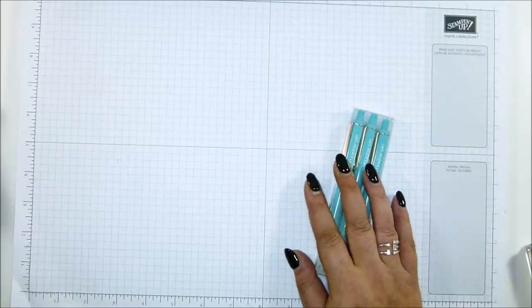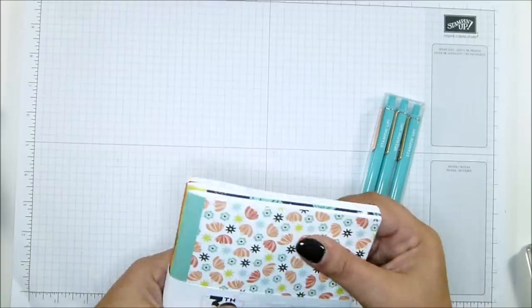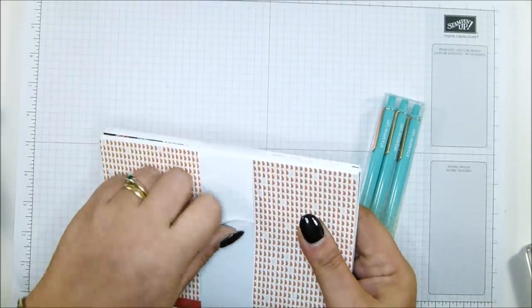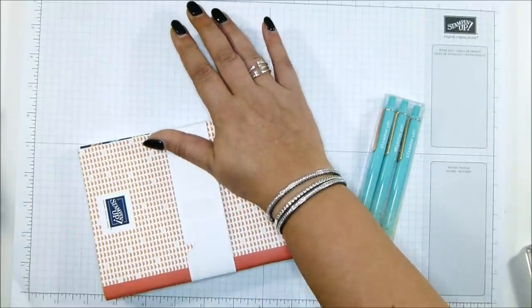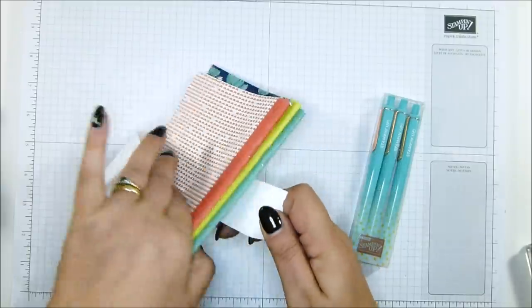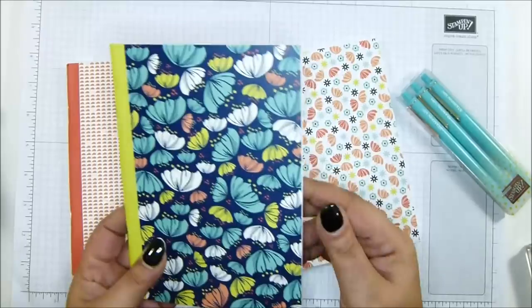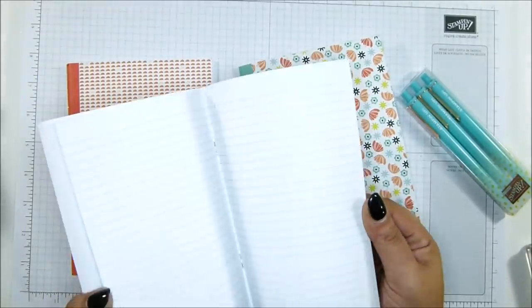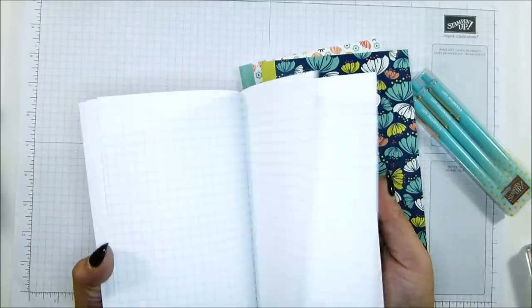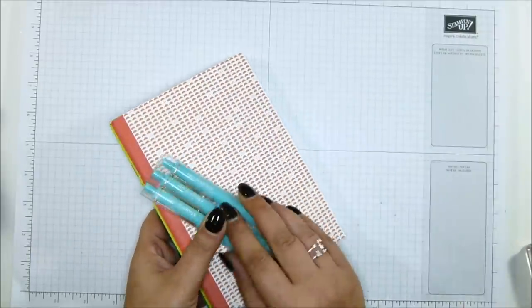We also got these in our bags: a set of three pens — I do love Stampin' Up pens — and three notebooks. There's a plain notebook, one that I believe is a planner with planner dates in it, and a square one great for sketching. So three of those came in my bag.